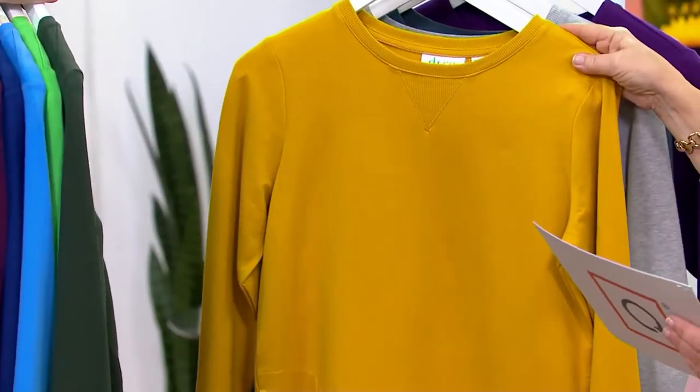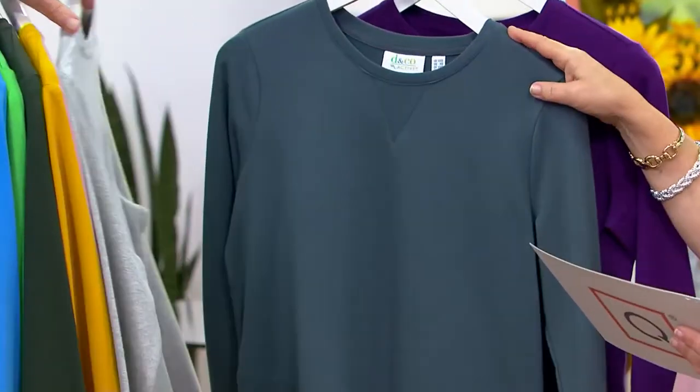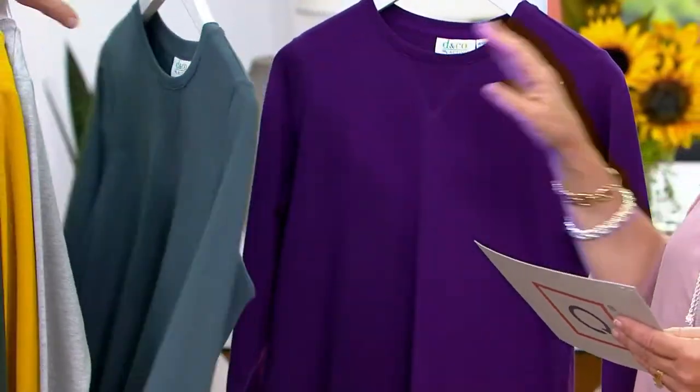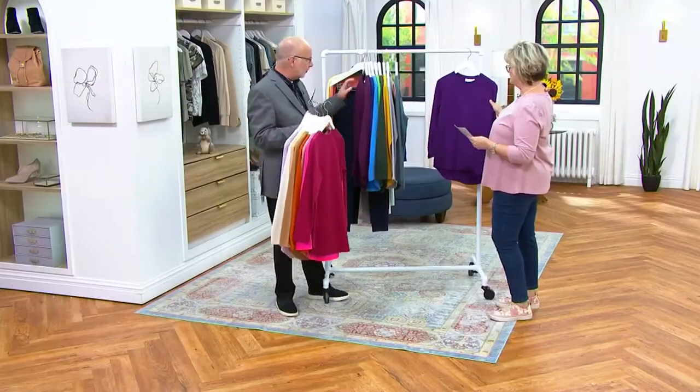This one is your warm gold, light heather gray, dark slate, and then true purple — and we only have this in petites. So purple is only in petites.